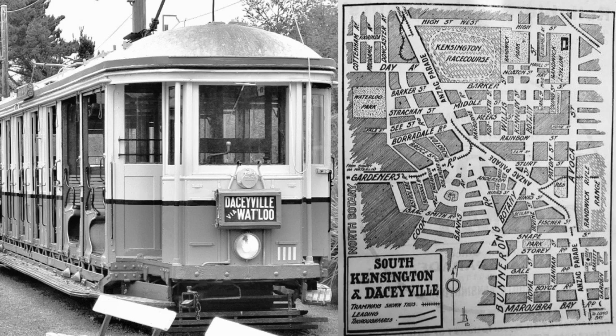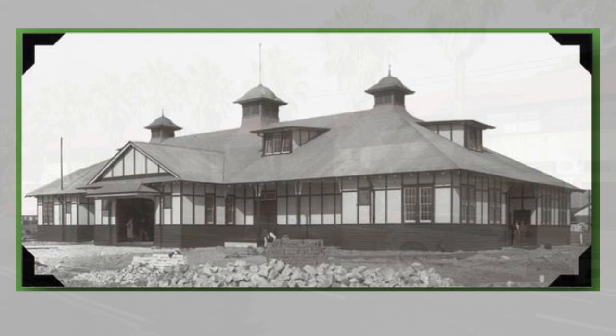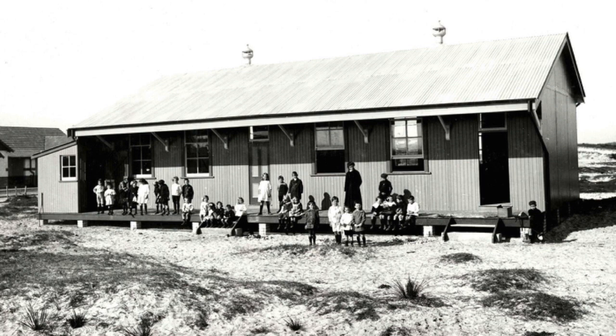The Daceyville tram line opened in 1913 and closed in 1957. A new light rail line from Circular Quay to Daceyville opened in 2020. By August 1914, 104 homes had been completed, along with a police station, electricity maintenance depot, six shops, and a community hall. The multi-use community hall, known as Daceyville Garden Theatre, was used as a picture theatre, Little Tivoli theatre, and a venue for vaudeville, boxing, wrestling, dancing, and basketball. The building burnt down in 1985.